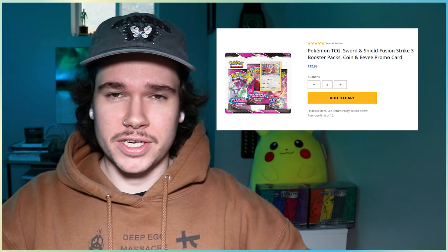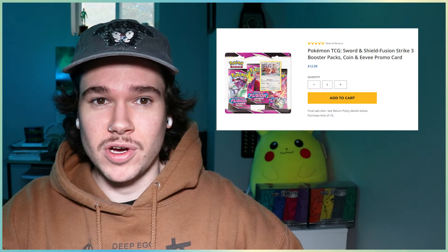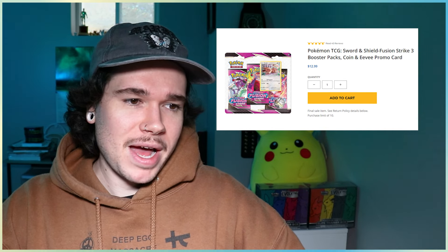Next up, staying in the realm of older packs — speaking of Fusion Strike, we've got Fusion Strike three-pack blisters. Those are still a great investment at $12.99 on the Pokemon Center. Pokey Investing on Reddit went hard and sold out the Espeon three-packs about a week ago. I was going to pick some up but noticed they were gone, so I ended up picking up a bunch of the EV versions. These three-pack blisters give you three Fusion Strike packs, and with the booster box going crazy in value, it's only a matter of time before these start going up.